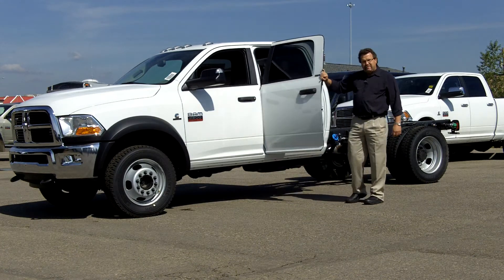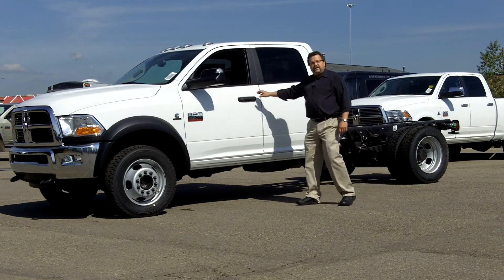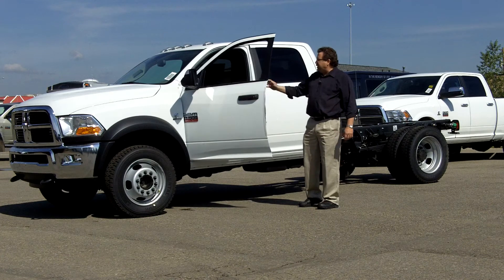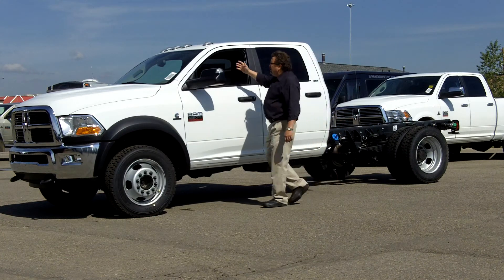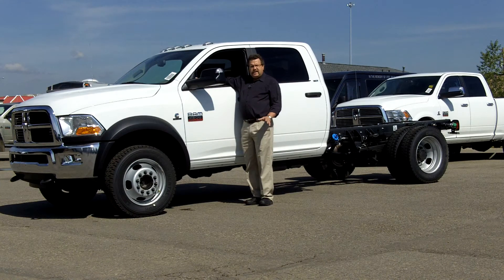That's right, crew cab — lots of room to get in the back seat for the workers. They can sit back here, they're not going to complain. This one here is an SLT, so the SLT will give you the power seat in the front here. Just like on your 1500s and 2500s and 3500s, all the information is right there on your dash, nice and easy to get to.